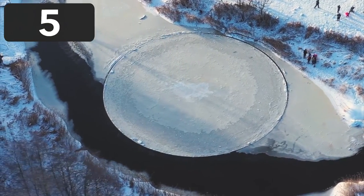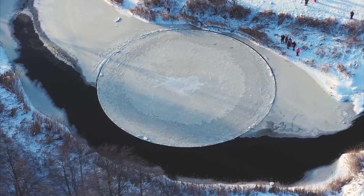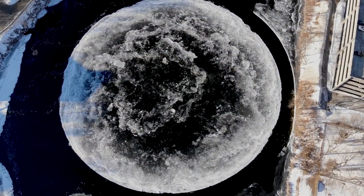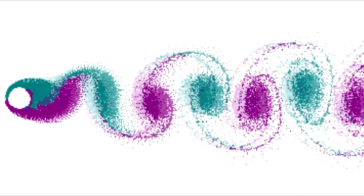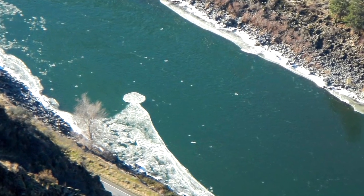Number five. This is called an ice circle — a rare natural phenomenon that can occur in slow moving water. They rotate around slowly, almost like a gear. Scientists believe they form in a specific type of current called an eddy current. This type of current oscillates back and forth and can cause ice to get trapped in a perfect circle.